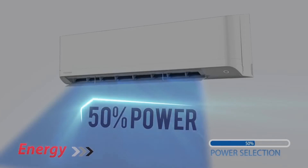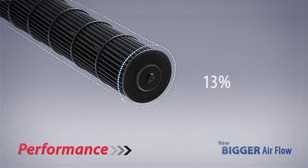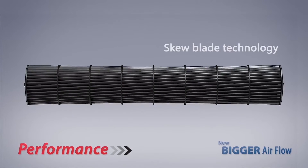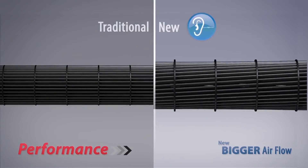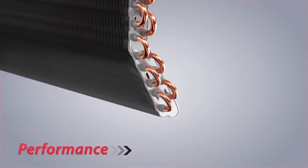A 13% bigger fan with a special inclined design blade ensures greater airflow but lowers the operation sound. The smaller diameter copper tubes increase the number of tubes by 25%, thereby enlarging 30% of the heat exchanger surface area, bringing faster